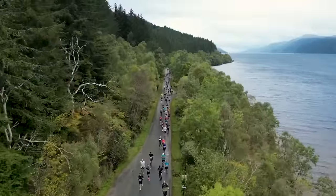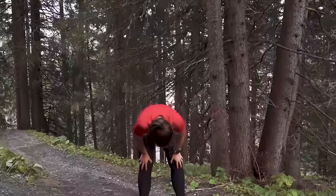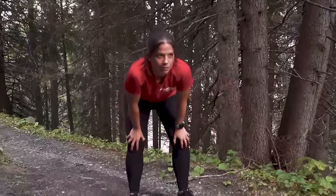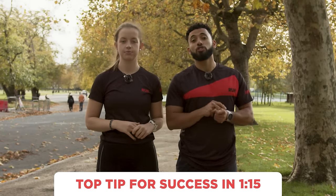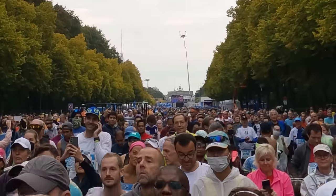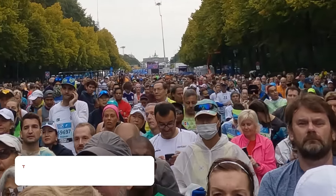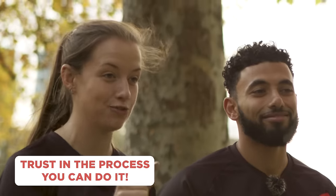Now that training is done, it's time for race day. Absolutely anything can happen — the most common issues are blisters, cramps, or running out of energy. Tackle these by wearing your race kit during training so you know it won't cause blisters, and fuel and hydrate properly throughout training and on race day. If you've done all the training, the hardest thing will be battling the voices in your head — trust in the process, you're ready.